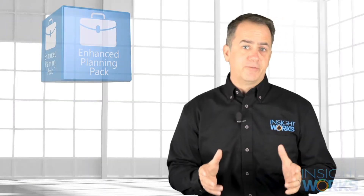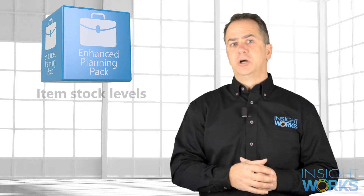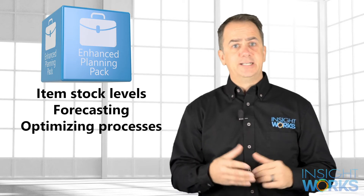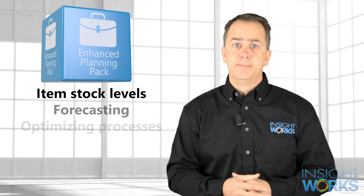The Enhanced Planning Pack from Insightworks packs a powerful punch when it comes to item stock levels, forecasting, and optimizing manufacturing processes. This series of apps adds a ton of functionality to Business Central, helping users streamline their planning processes.